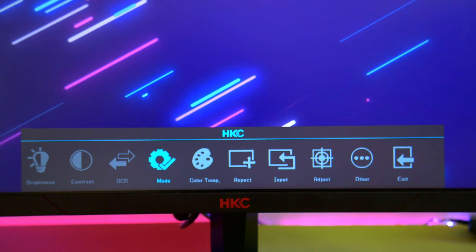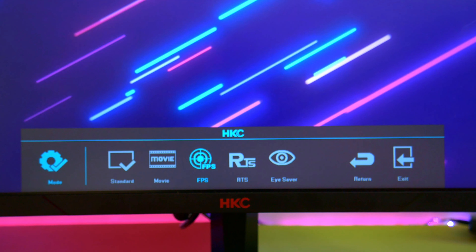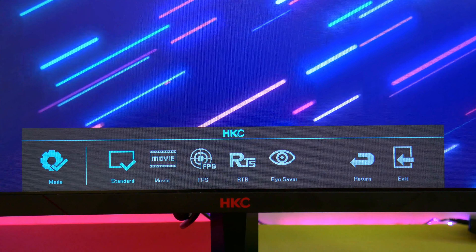This monitor comes with a dial for the menu buttons, which I appreciate. Surprisingly, the on-screen display is exactly the same as the one on the MSI G24.